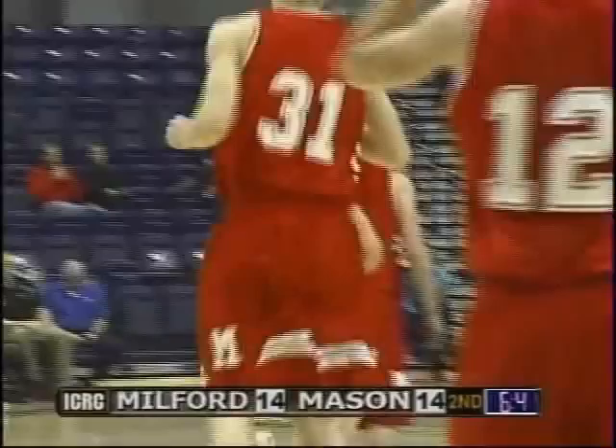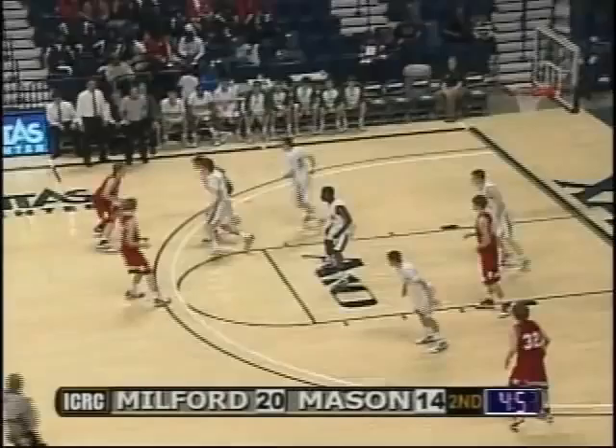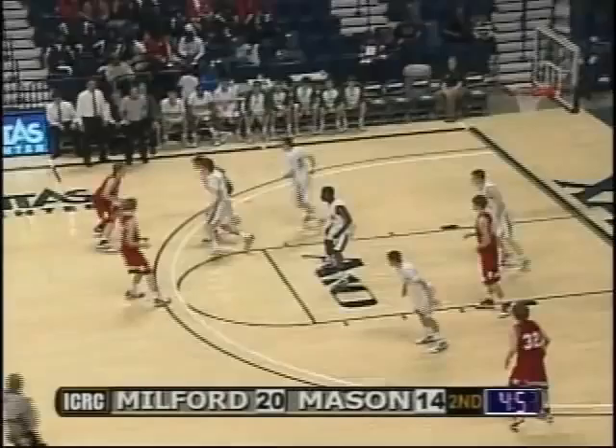Nick Hittner, the 6'5" junior forward. Good job with the left hand, Mike. I like the pass. Baseline jumper by Bryan. Almost a steal, but Hittner comes up with the loose ball.